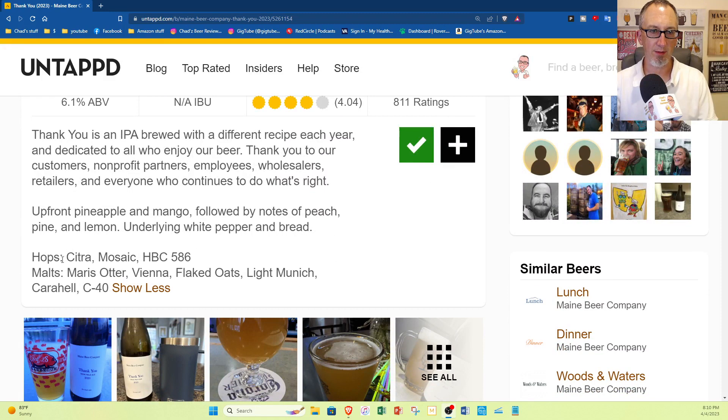The label says hops: Citra, Mosaic, HPC 586; malts: Maris Otter, Vienna, flaked oats, light Munich, Carousel C40. Alright, cool. Let's dive in for the aroma.